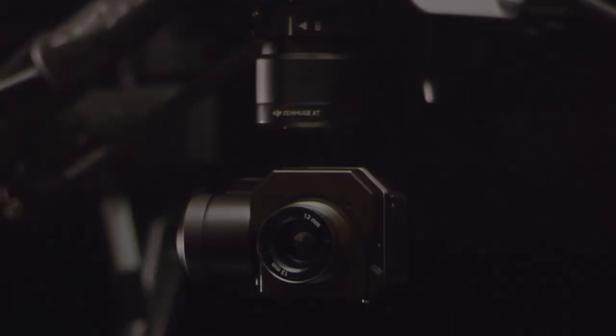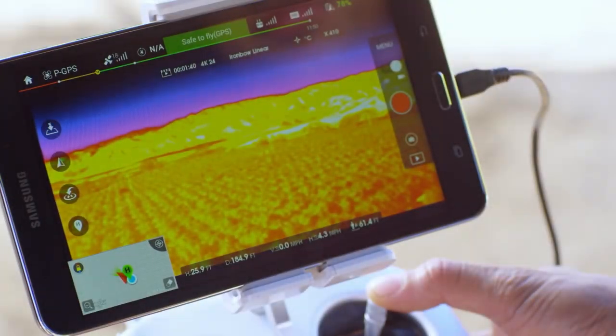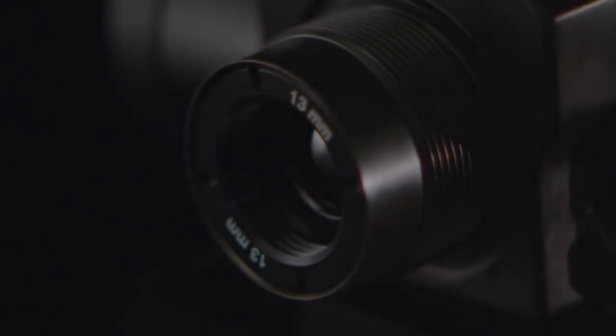The Zenmuse XT combines DJI's expertise in camera stabilization, advanced flying platforms, and long-range video transmission with FLIR's state-of-the-art thermal camera technology — a first for the industry. The XT provides users with superior thermal imagery and sensitivity to better than a tenth of a degree.